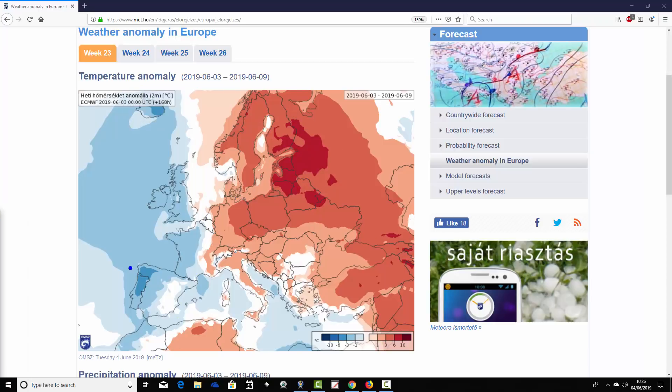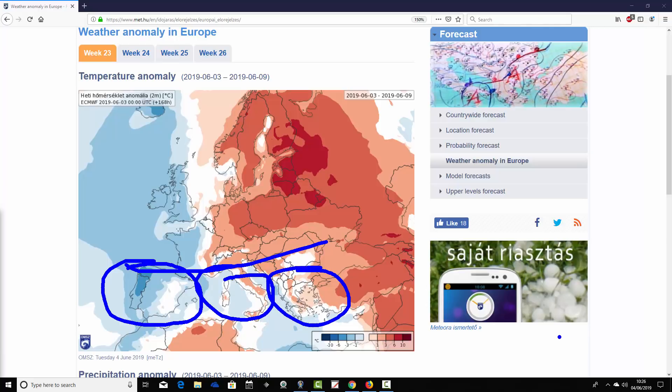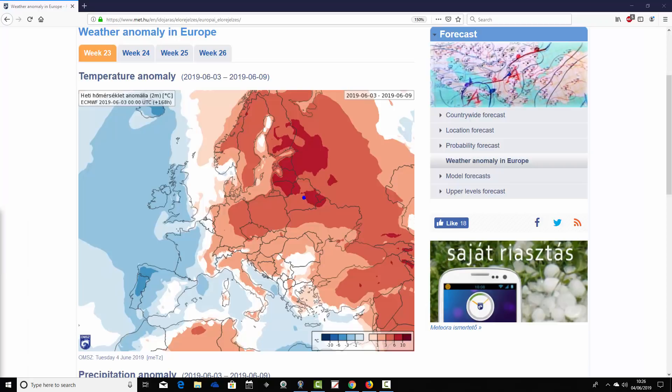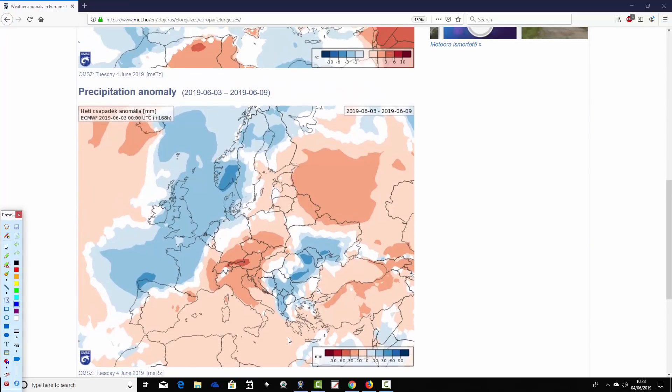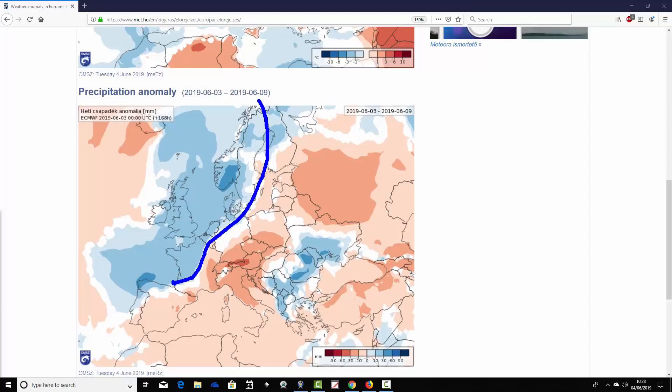Down through the Mediterranean it's a bit of an east-west split. Spain and Portugal along with the Balearic Islands are generally on the cool of an average side. From Corsica, Sardinia and Italy east it's warmer than average, so quite warm down across Greece and Turkey as well in the week ahead. It looks like high pressure is basically going to be in the east with low pressure tending to be more towards the west. The precipitation anomaly for the week taking us from the 3rd through to the 9th of June looks pretty wet in the west of Europe and the northwest too — much of Scandinavia, down into the low countries, into northern and western parts of France.